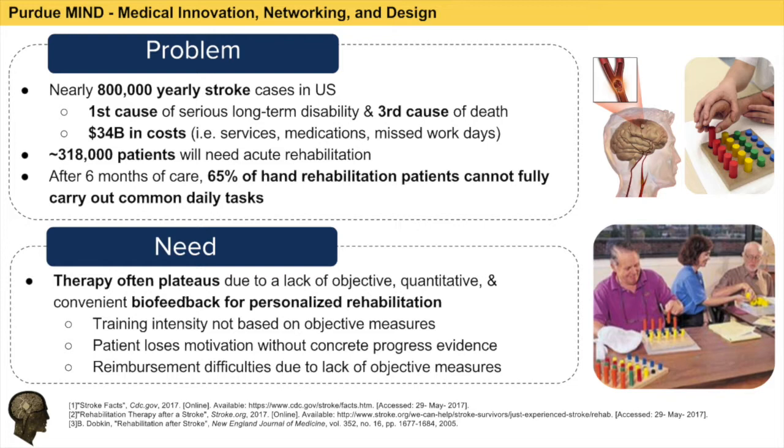Of these 795,000 cases, approximately 318,000 will need rehabilitation at an acute stroke rehabilitation center. It's important to note that after six months of care, 65% of the patients who lost hand dexterity due to stroke will have not regained the ability to carry out common daily tasks.